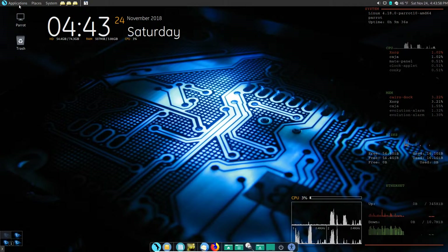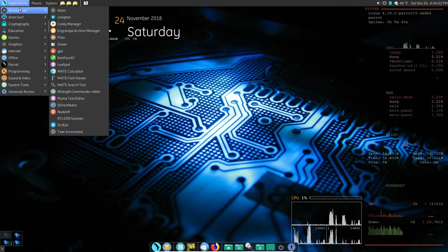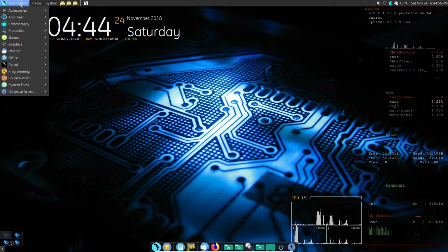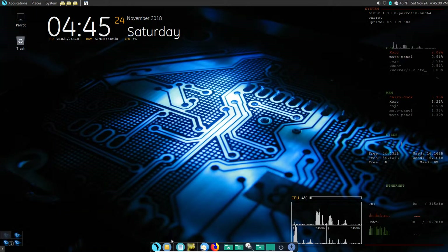Now we can see Cairo Dock better. It's just another way to do a menu - a kind of Mac-like look, although Linux had this before Mac started doing it. You'll find that most things that come out as new features in Windows and macOS, Linux has had for years. I remember the first FreeBSD box I set up with an Enlightenment window manager - it had animated desktop wallpaper, even interactive animated wallpaper with a pool of water that showed ripples as you moved your cursor.